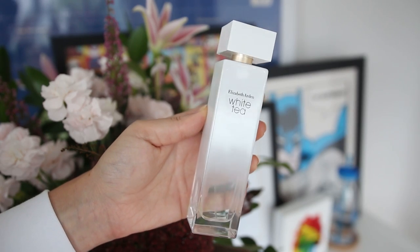My second beauty favorite is this Elizabeth Arden White Tea fragrance. You may have seen it in one of our recent weekly vlogs where I went to the launch for this. It's quite citrusy smelling but also slightly musky. I didn't put it on today just so I could spray it for this video — and it smells nice!